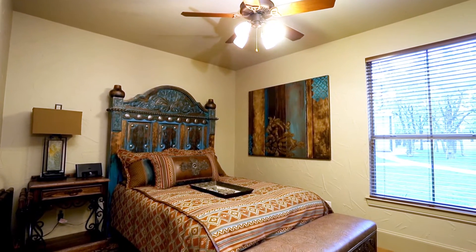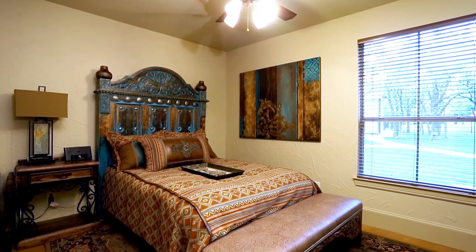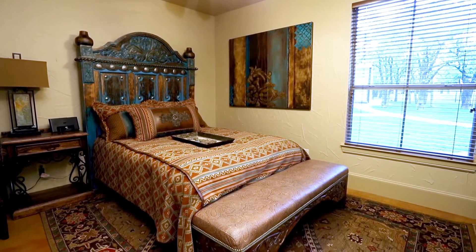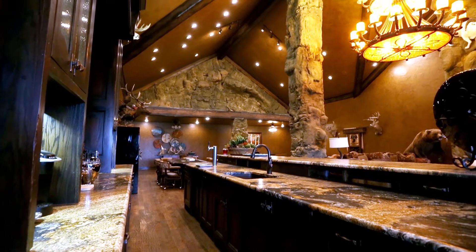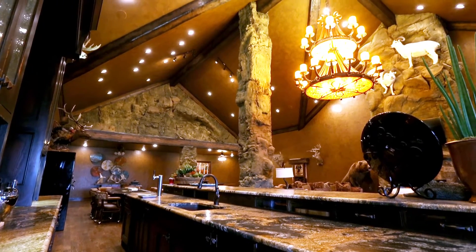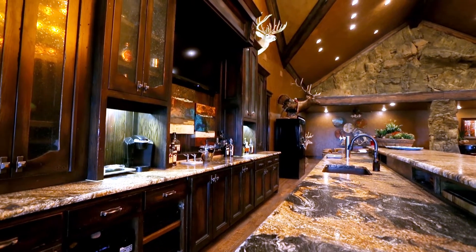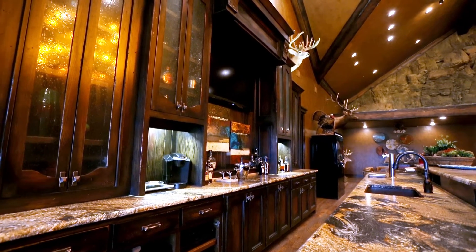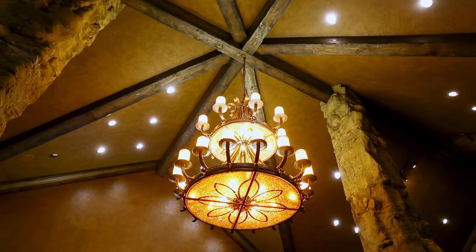The bedrooms are all tastefully appointed with western-themed decor, ceiling fans, and large windows that admit ambient light all day. The central focus of the lodge is the spacious entertainment room furnished with granite countertops, numerous storage cabinets, vaulted ceilings with recessed lighting, and wet bar. Presiding over this entire area is the spectacular, artistic chandelier that was handmade in Mexico.